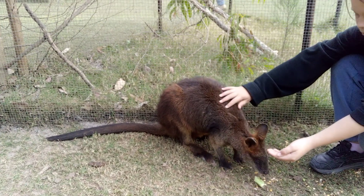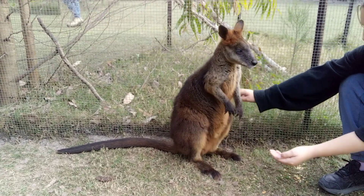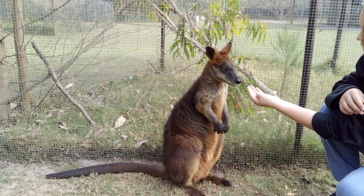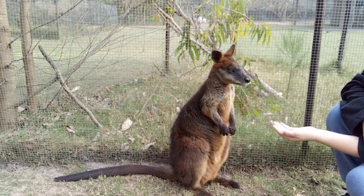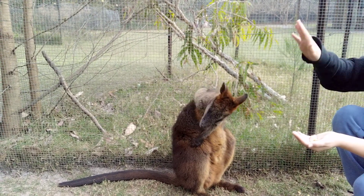Today at Billabong Zoo we're watching a lovely little swamp wallaby being fed, or trying to be fed. You're cute aren't you? She's got fleas now.